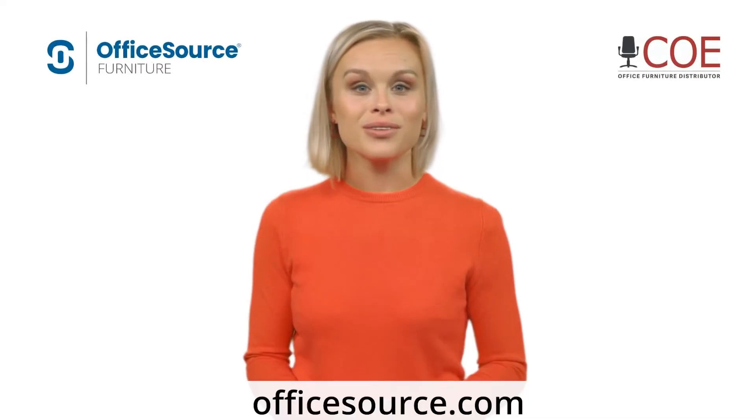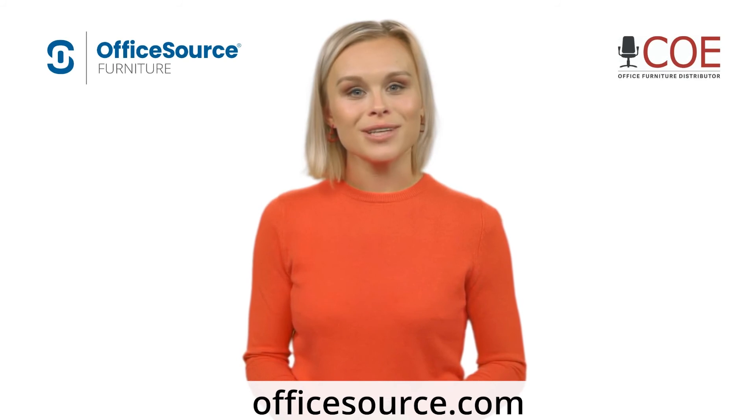For more information, visit us at officesource.com, sold exclusively through COE Distributing.